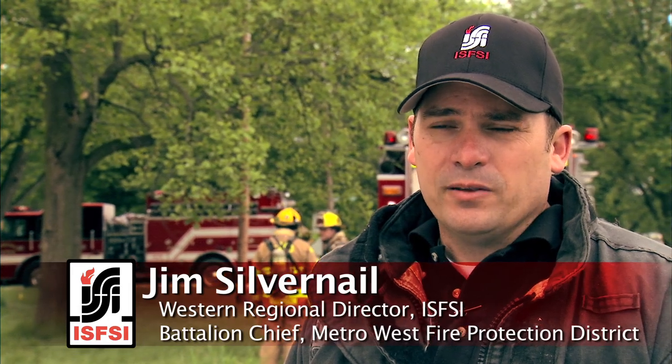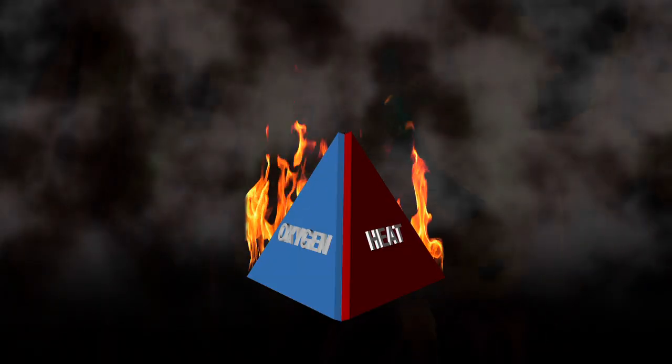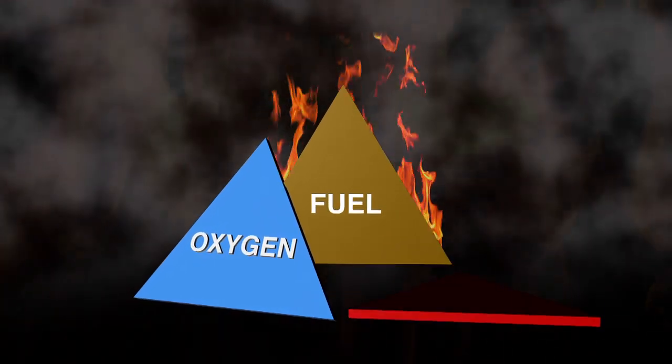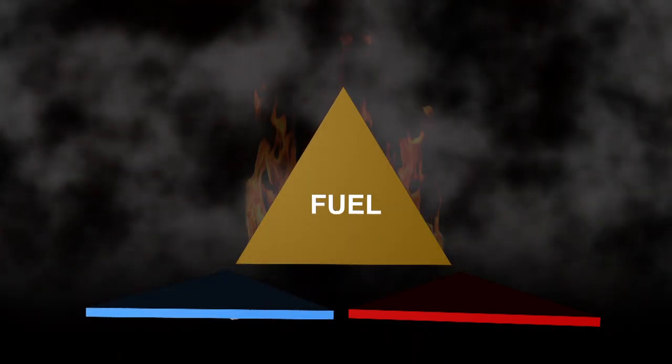Tactical considerations for size-up are: what have I got, where is it going, and how do I stop it. The company officer must take these considerations into effect when making a tactical action plan — it's not simply let's go in the front door with the handline. There are two sides of the fire triangle that we can impact: the air and the heat. We can impact the heat through the application of water, and we can impact the air by limiting oxygen to the fire until we have the opportunity to control the heat. With that in mind, we should observe the fire building for clues that allow us to take advantage of how we can control that quickly.